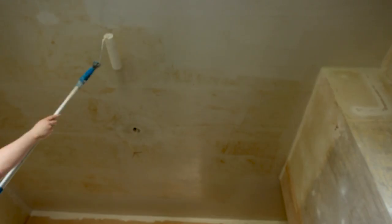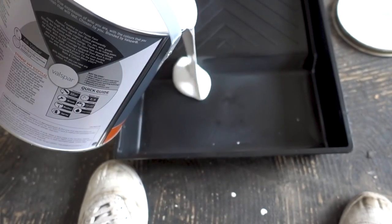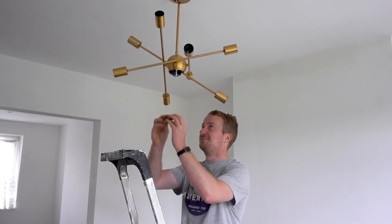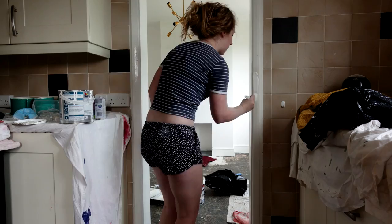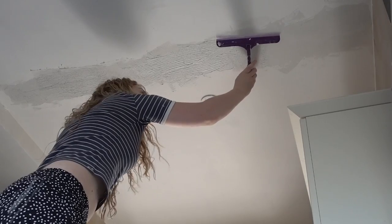We ran into a bit of a problem with the dining room ceiling as there were some stains coming through the paint. Thankfully this was resolved after applying a few coats of stain block paint. We were finally at the stage of putting up some decorative lighting and also installing smart lights on our phones, and doing other various finishing touches in the background, but the day finally came when the LVT flooring was going to get laid.